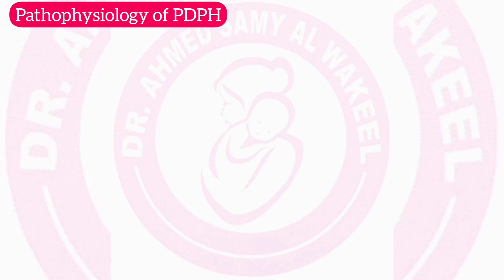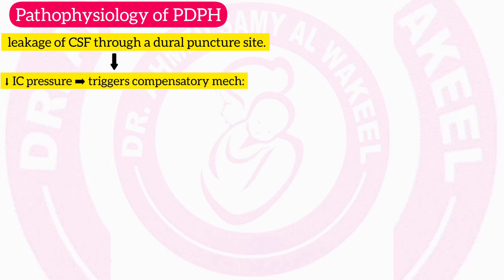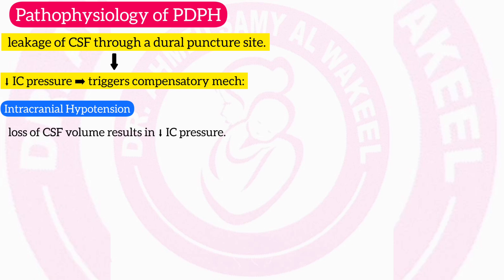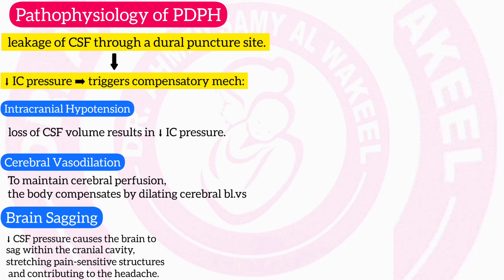Pathophysiology of post-dural puncture headache: PDPH occurs due to leakage of cerebrospinal fluid (CSF) through a dural puncture site. This leakage leads to a reduction in intracranial pressure, triggering several compensatory mechanisms: intracranial hypotension from loss of CSF volume, cerebral vasodilation as the body compensates by dilating cerebral blood vessels to maintain perfusion, and brain sagging — the reduction in CSF pressure causes the brain to sag within the cranial cavity, stretching pain-sensitive structures and contributing to the headache.